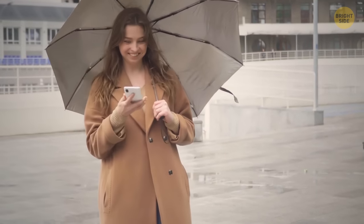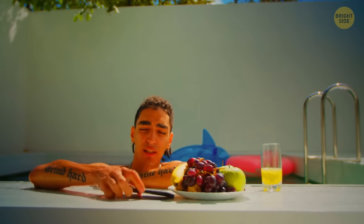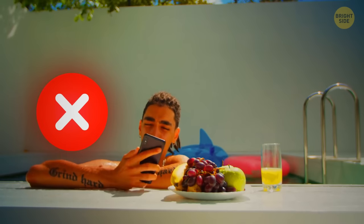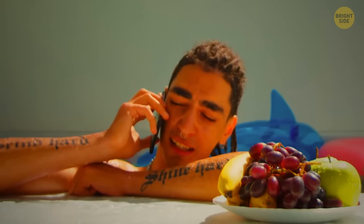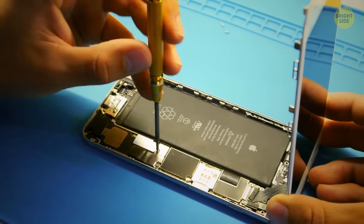5 to 30 minutes of water exposure is fine but still risky. And more importantly, don't dip your phone in water frequently, even if it's for a short amount of time. The long-term exposure will damage the hardware, which will cost you a lot of money to repair.